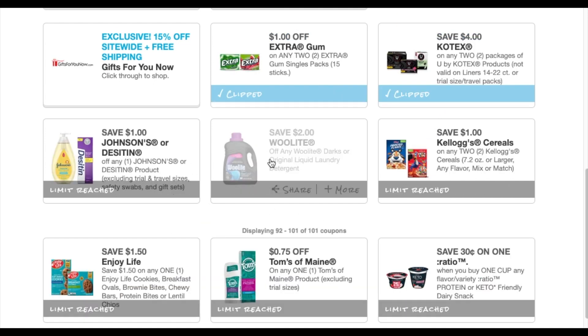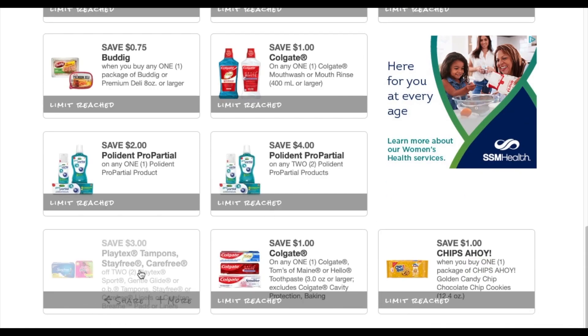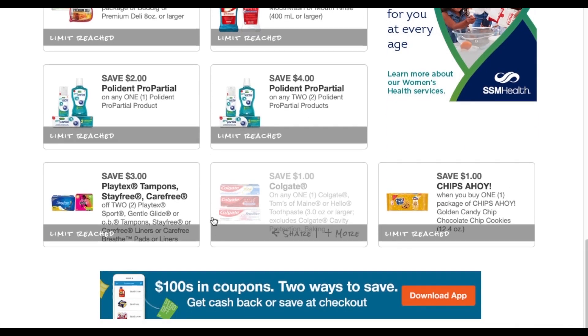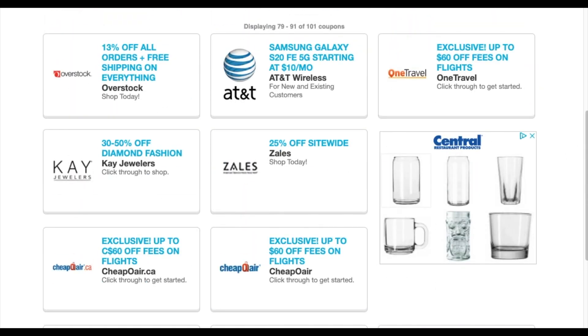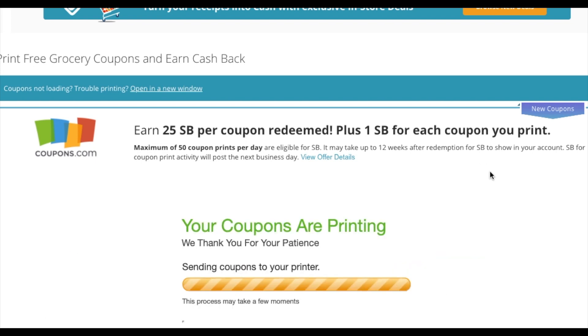The Johnson's, Colgate Pro Partial, the other Colgate, Chips Ahoy, and Playtex are all a limit of one. But I go to a different browser with a different phone number and print more coupons. Thanks for watching — I'll see you guys later, bye!